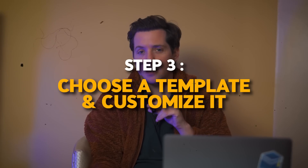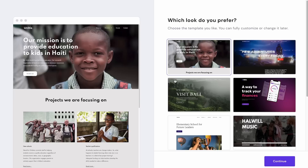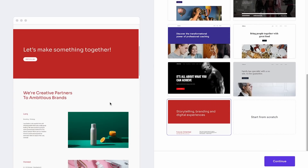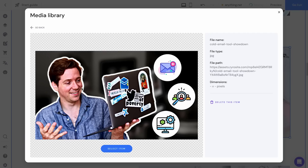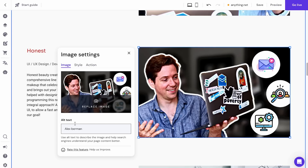Step three is choose a template and customize it. If you don't want to do the drag-and-drop manually, you can choose a template and customize it. Hostinger website builder offers a variety of templates to choose from. Let's pick one that's suitable for our business, then customize it to our needs and preferences. You can change the layout, mess with the colors — easy. We can also add our own images and videos. You can drag an image right in. This is unbelievably easy to do.